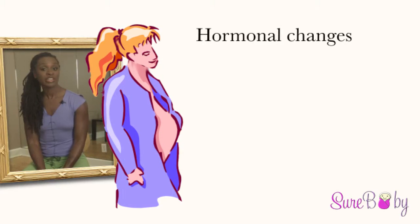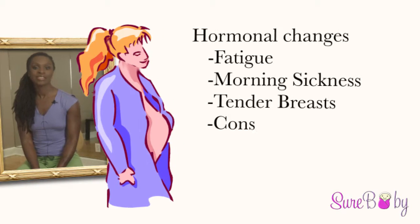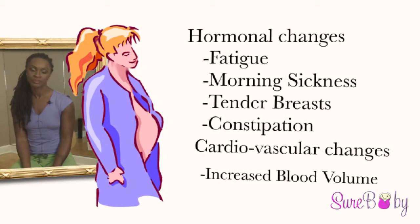The first trimester is marked by hormonal changes including fatigue, morning sickness, tender breasts, and constipation, as well as cardiovascular changes including increased blood volume. These changes can really take a toll on your body, but exercise can really help.